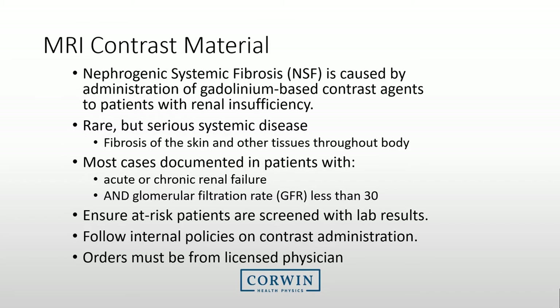In recent years, there has been a big discussion about the effects of contrast agents. Gadolinium-based contrast agents could potentially cause nephrogenic systemic fibrosis for patients that suffer from renal insufficiency. It is a rare but serious systemic disease, causing fibrosis of the skin and other tissues throughout the body. The cases of NSF are primarily with patients with acute or chronic renal failure and a GFR rate of less than 30. Ensure that at-risk patients are screened with lab results and follow your internal policies on any contrast administration.